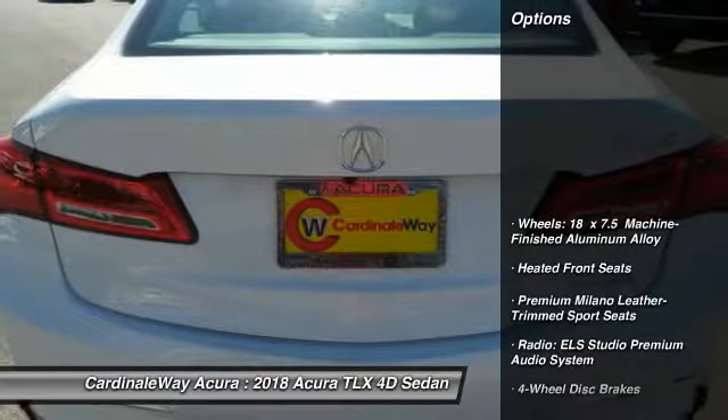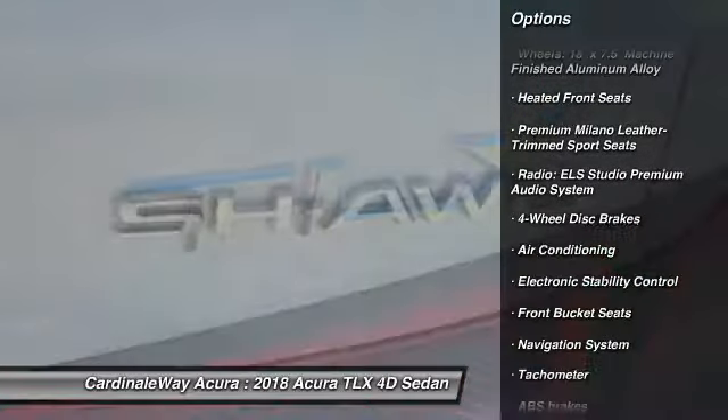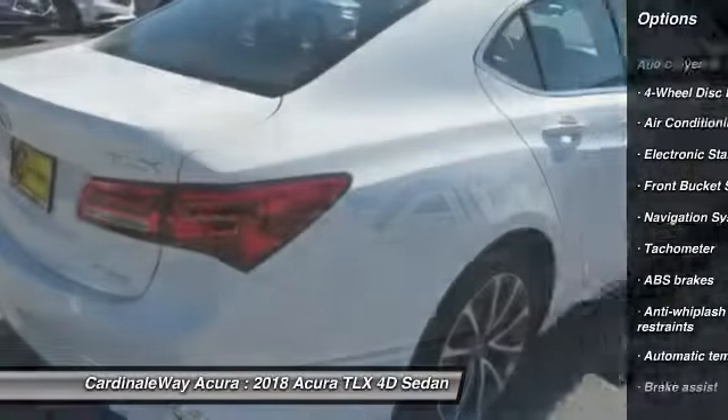Here are some of this vehicle's great options: traction control, power passenger seat, navigation system, leather-wrapped steering wheel, and dual airbags.